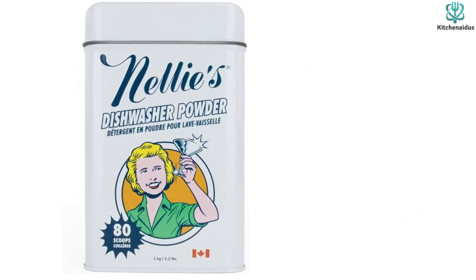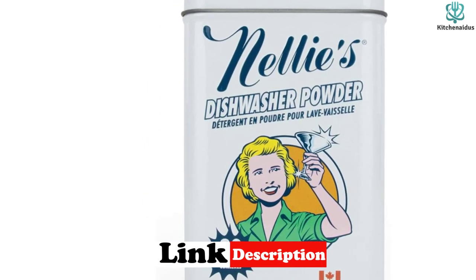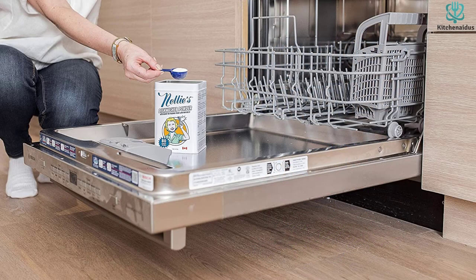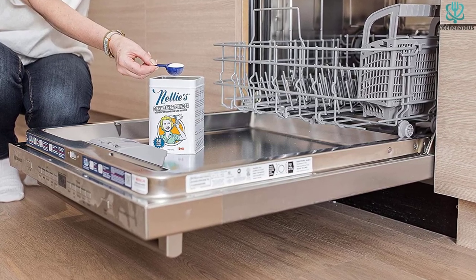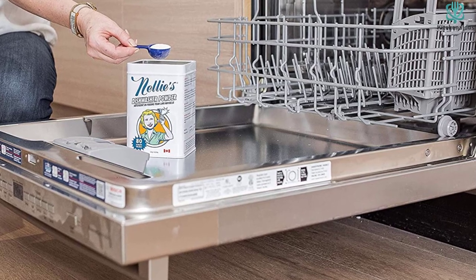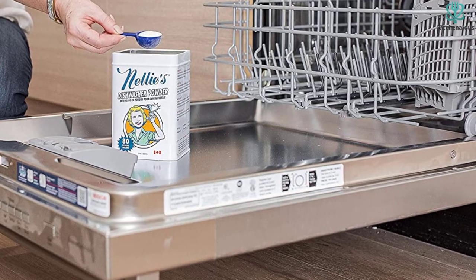Nelly's formula is biodegradable, non-toxic, hypoallergenic, cruelty-free, chlorine-free, phosphate-free, paraben-free, ammonia-free, formaldehyde-free, plastic-free, and fragrance-free. The metal tin is available in 80 and 100 scoop sizes, and there's also a bulk bucket of 1,100 scoops available directly on the brand site for refilling existing tins. Nelly's is a bit more expensive than alternatives, but the price is justified by its natural formula and efficient cleaning power.